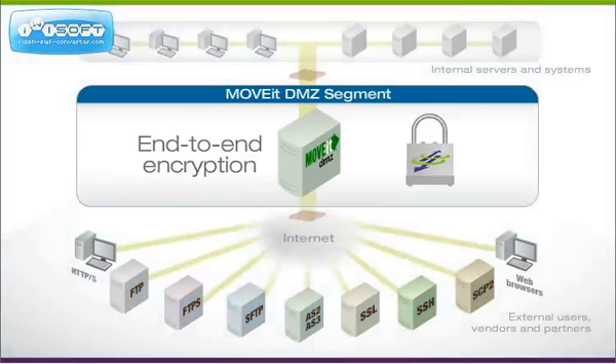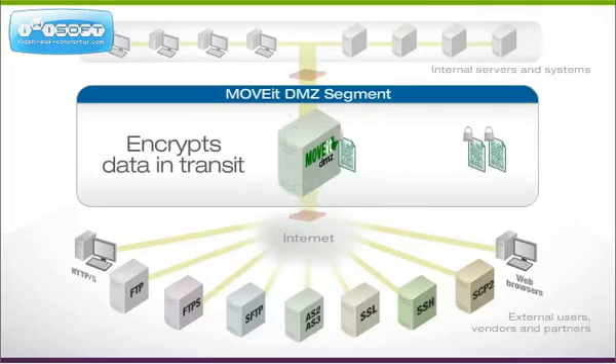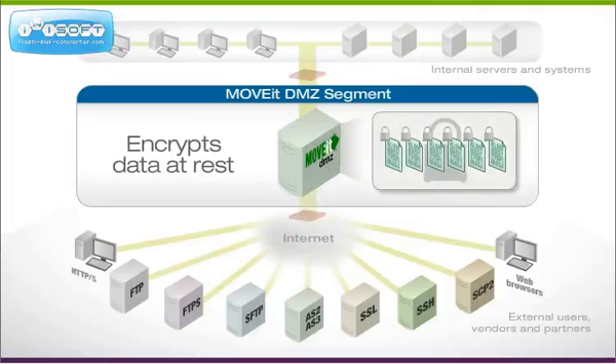End-to-end encryption is 100% built in, and no third-party encryption technology is needed. All data is encrypted at all times, in transit and at rest.